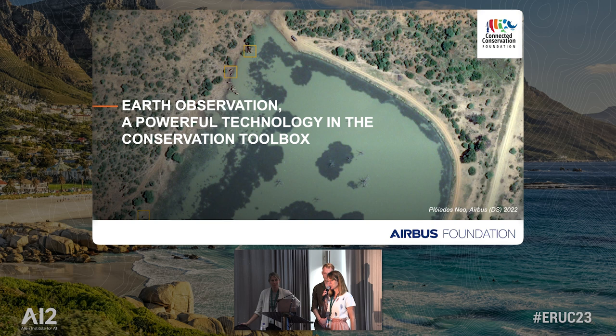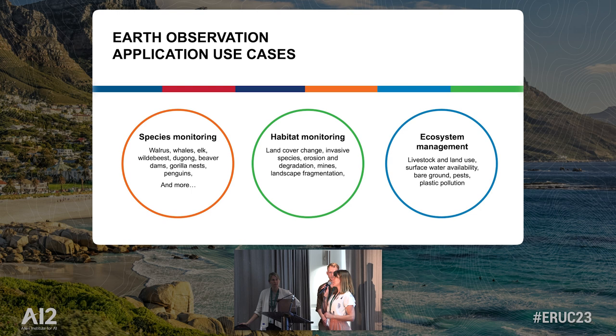We have been working with Airbus and receiving lots of applications and requests for data. With the new resolution imagery, we are looking at species monitoring. We had a great conversation this morning about whales and how we can detect those in satellite imagery. We did a great presentation at the last Earth Ranger Conference about wildebeest and using satellite imagery for counting them. We're seeing applications for elk, dugong, beaver dams, gorilla nests, and one of my favourites — penguins. A penguin colony was actually discovered with AI and satellite imagery in Antarctica that was otherwise unknown to scientists: 1.5 million Adelie penguins were discovered, increasing their population numbers significantly.